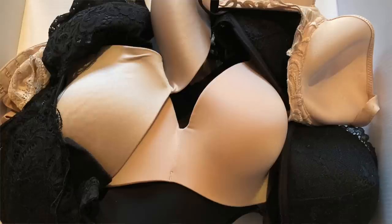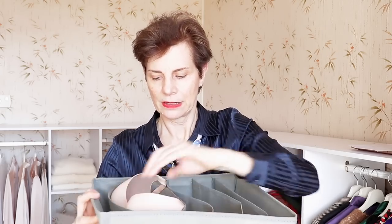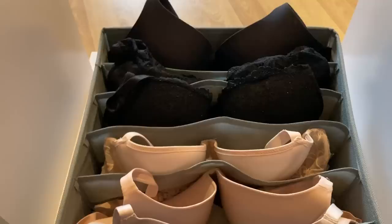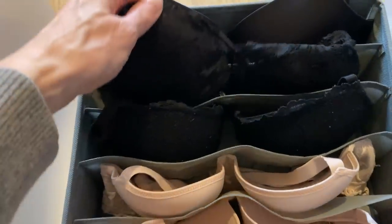Another clever storage idea is for bras, because bras are kind of difficult to store and organize — you can fold them in or leave them long and they mix with others. I have found this really clever organizer. You put your bras in like this, and it can contain up to six bras. It is so much easier to just pick one and find them all instead of them being entangled in a drawer.